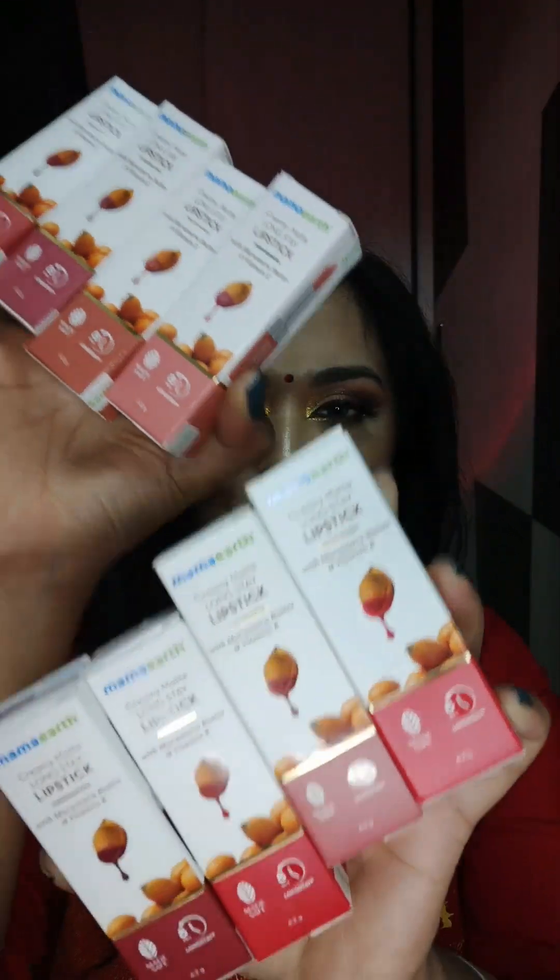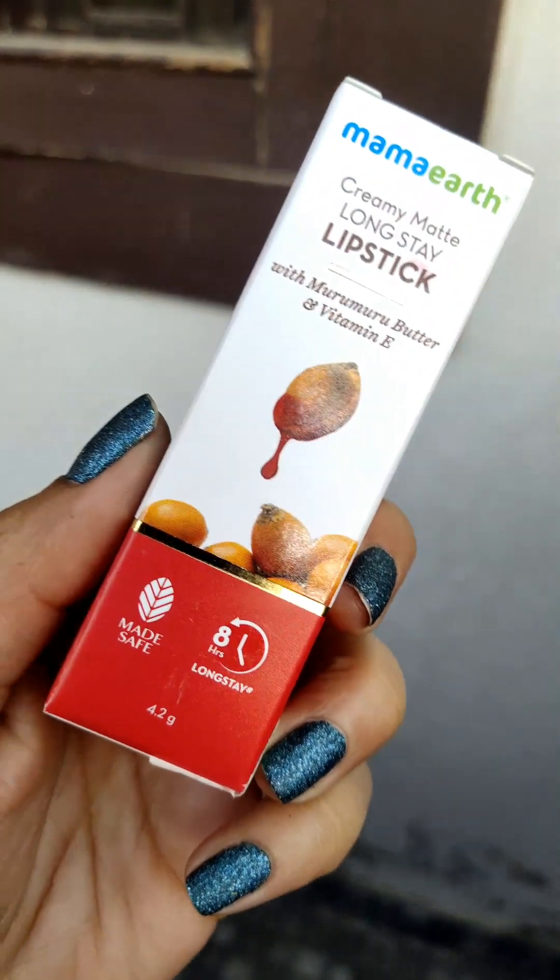Hi guys, welcome back to my channel. I hope you all are doing great. In today's video, I'm going to talk about Mamaearth's newly launched lipstick.